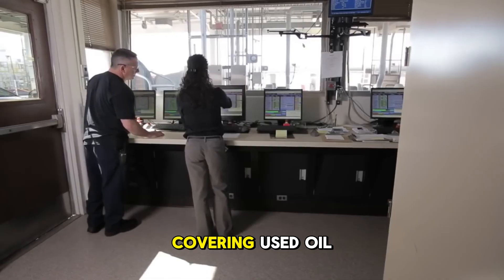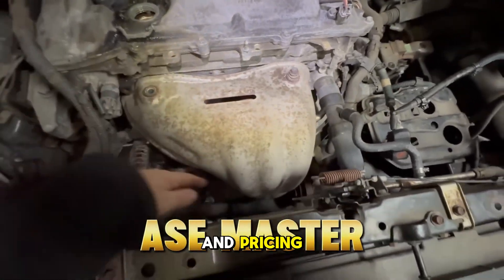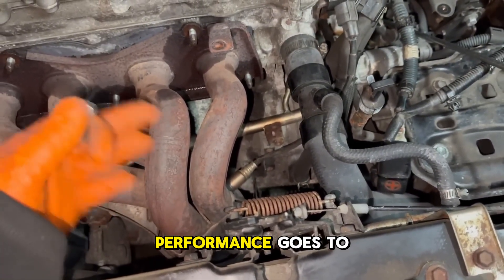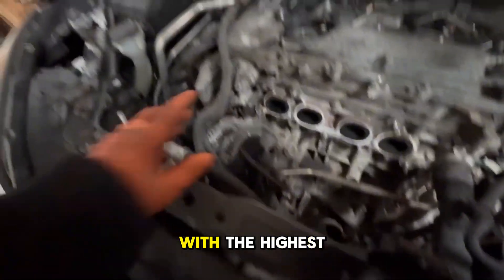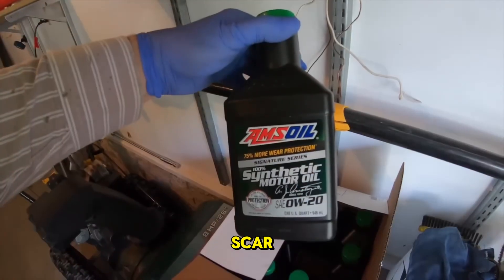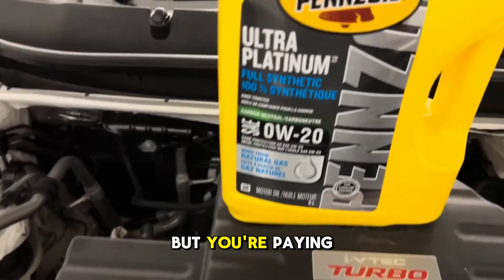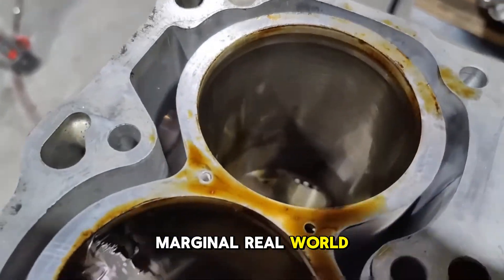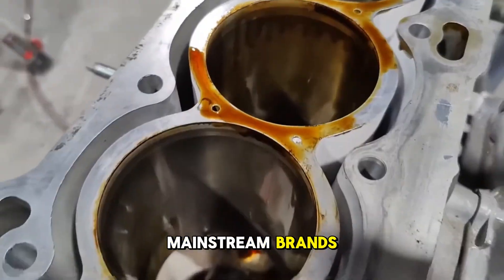After all this data covering used oil analysis, lab tests, certifications, and pricing, the answer depends on what you drive and how you drive it. Pure lab test performance goes to Amsoil Signature Series — highest TBN, smallest wear scar, and best volatility numbers — but you're paying 2 to 3 times more while losing Dexos licensing and seeing only marginal real-world UOA advantages over mainstream brands.